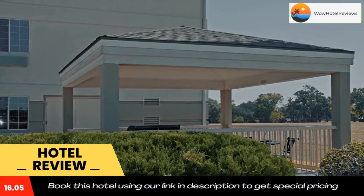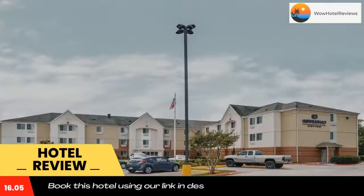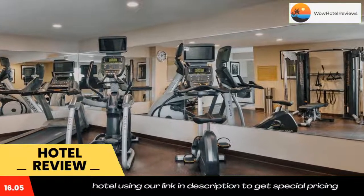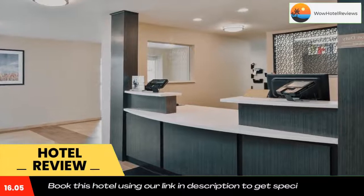Some of the most popular facilities are pet-friendly, free parking, free wifi, and non-smoking rooms. Located off Interstate 10, this pet-friendly hotel is a 15-minute drive from Parkdale Mall. It features an on-site convenience store, a 24-hour gym, and a business center.